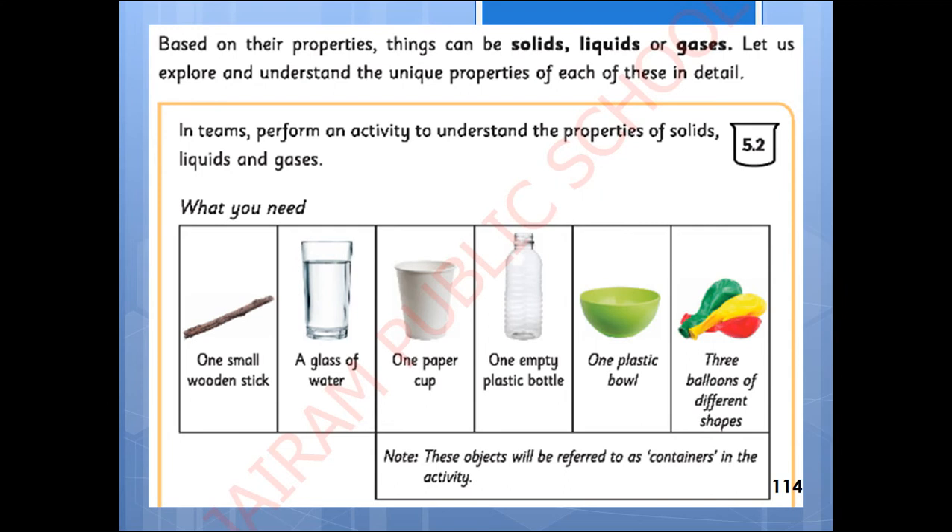For this we are going to perform an activity. We need one small wooden stick, a glass of water, one paper cup, one empty plastic bottle, one plastic bowl, and three balloons of different shapes. The glass of water, paper cup, plastic bottle, and bowl are all referred to as containers.